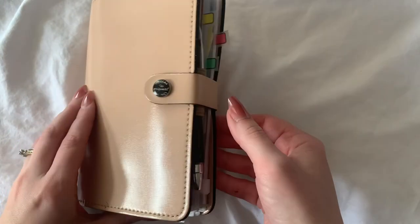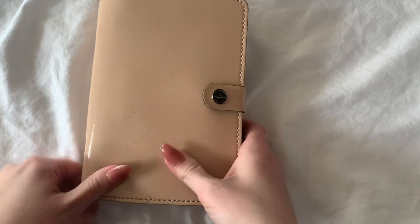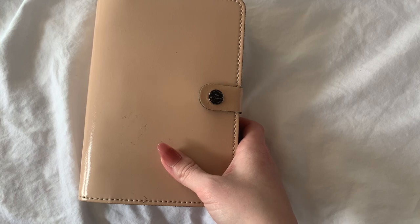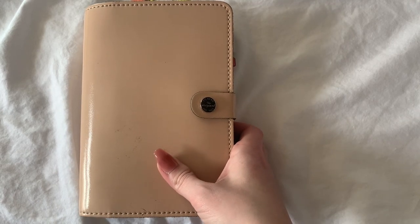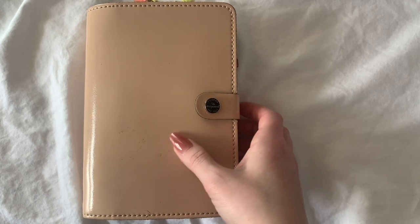Hey guys, I thought I would film a flip through of my planner today. I have a cold so if you can hear that in my voice I'm sorry, but my kids are not at home right now and the house is quiet so I thought I would take this time to film a flip through.